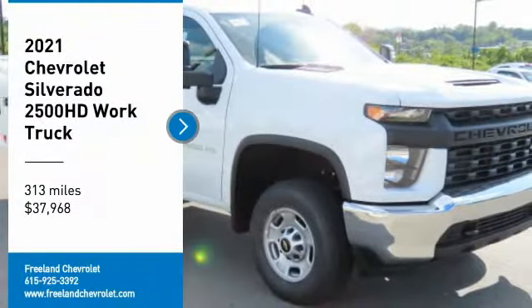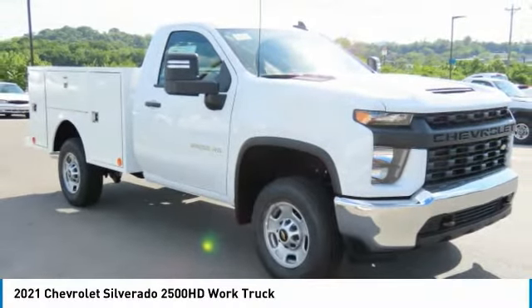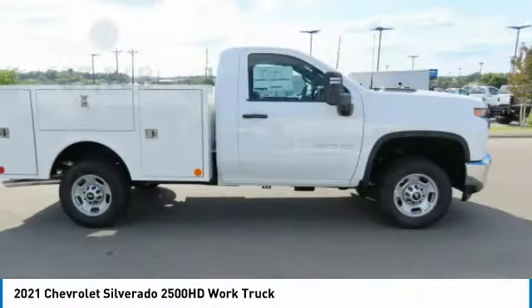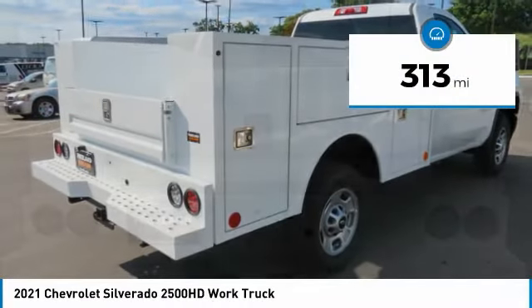Stop by and take a look at the 2021 Silverado 2500 HD. This pickup truck pulls unlike any other and is priced below $40,000. This vehicle has less than 400 miles.